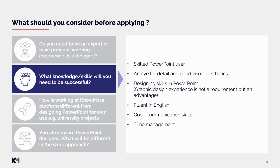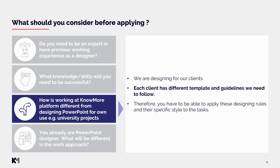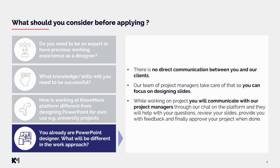You should also have time management skills to be able to follow your deadlines. How is working at NoMore Platform different from designing PowerPoint for your own use, such as university projects? We are designing for our clients — each client has different templates and guidelines we need to follow. Therefore, you have to be able to apply their specific design rules and style to the tasks. There is no direct communication between you and our clients; our team of project managers takes care of that, so you can focus purely on designing slides. You will communicate with our project managers through our platform chat, and they will help with questions, review slides, provide feedback, and approve your project.